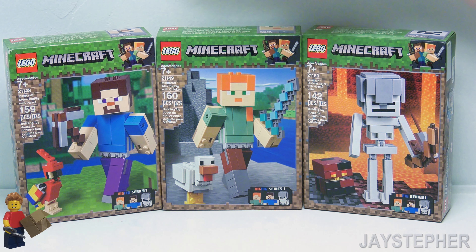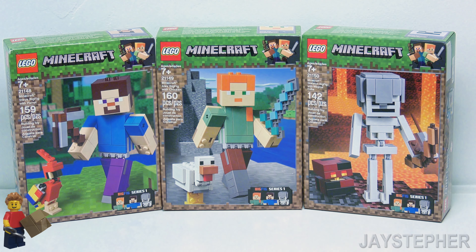Now I love Minecraft, but I don't know about these. But I haven't put them together so I can't judge them.